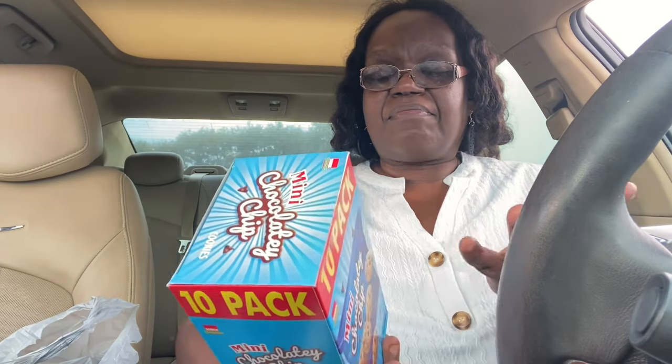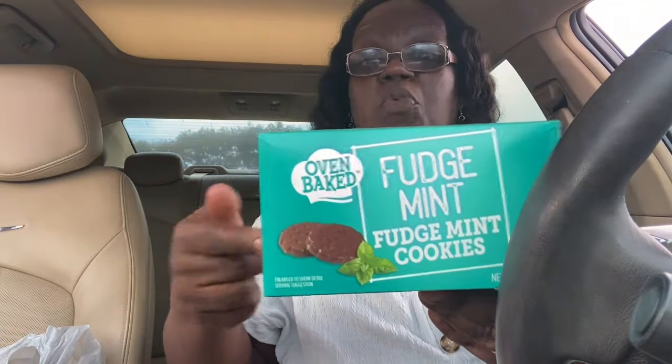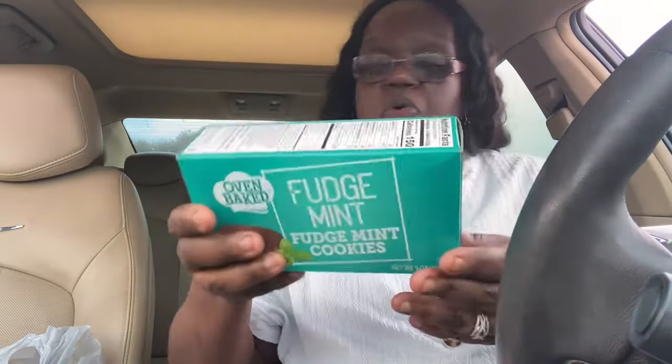Nothing special — some snacky items, a few pantry items. I did get a pack of mini chocolate chip cookies; my son likes these. One pack is 120 calories, 21 grams of carbs, and two grams of protein. I also got the fudge mint cookies — James's favorite. They're sort of like a Girl Scout dupe. If you put them in the freezer they're so good. This is the Oven Baked brand. I was looking for the lemon sandwich cream cookies but they didn't have them.